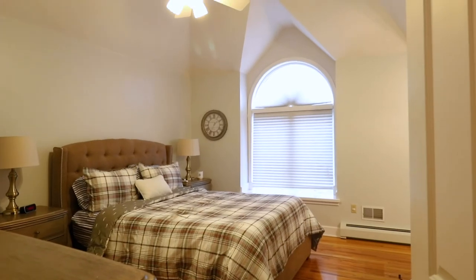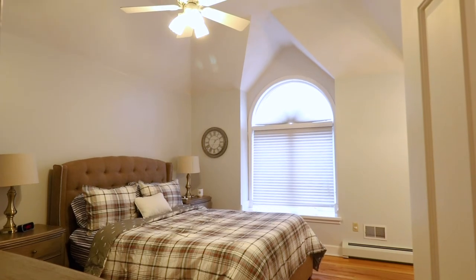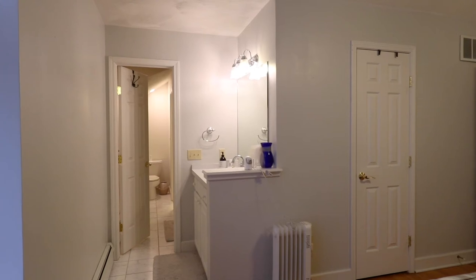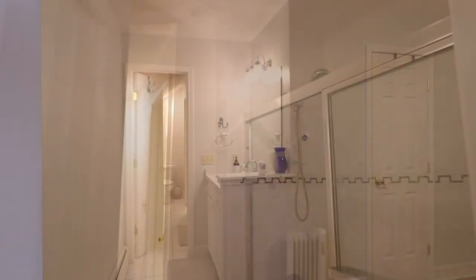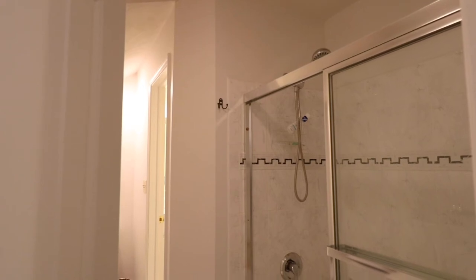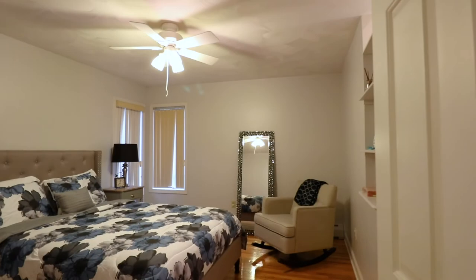There are two master suites in this house. This bedroom has palladium windows and is also attached to a Jack and Jill bathroom, which means that every bedroom in this house has a full bath.